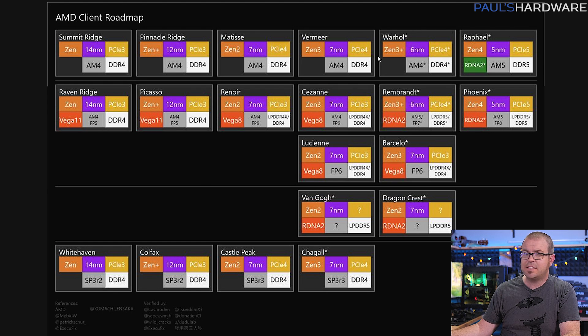With the top line being desktop CPUs, we're currently on Vermeer with Ryzen 5000X series processors. The second line is APUs, with Cezanne being the just-announced 5000G desktop lineup. And the third line is mobile CPUs, where we're currently on Lucien.